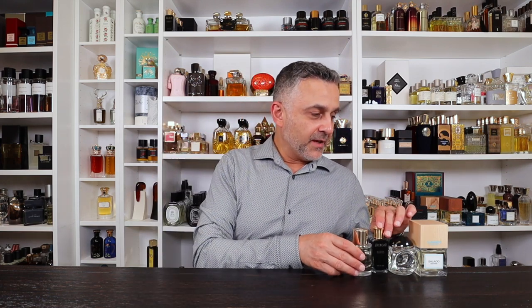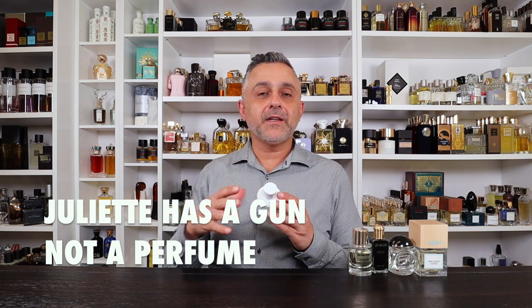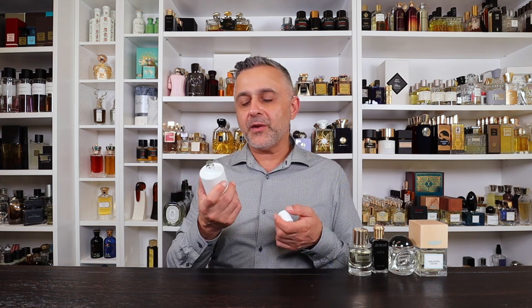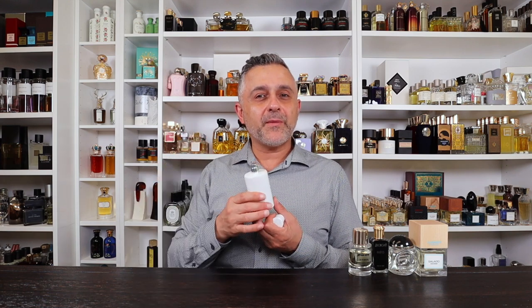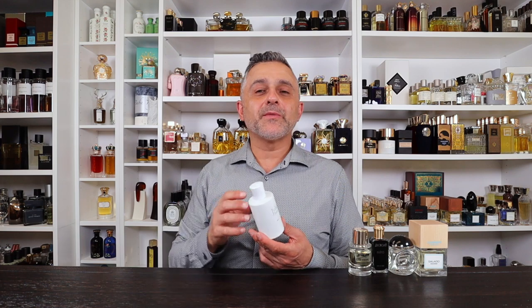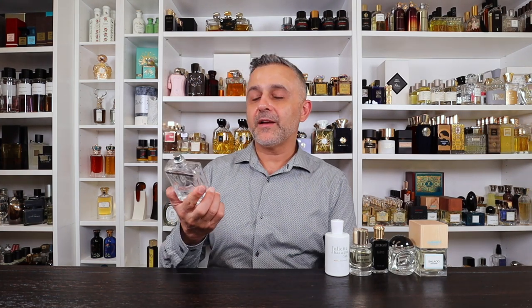Number 18: Not a Perfume from Juliette Has a Gun. This is a great release — very, very clean, and to me it goes woody-clean rather than soapy. It uses ambroxan or a similar synthetic ambergris molecule (each firm like Firmenich or Givaudan has its own version), and it becomes ultra clean, almost like a signature scent that blends with your own skin chemistry. If you want to smell clean, check this one out.